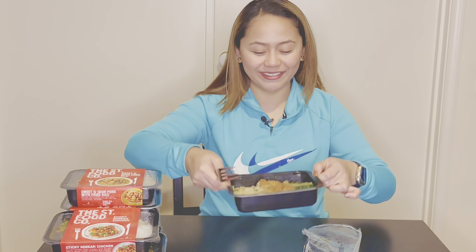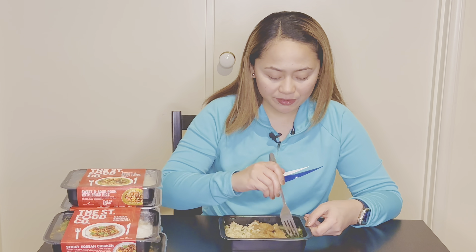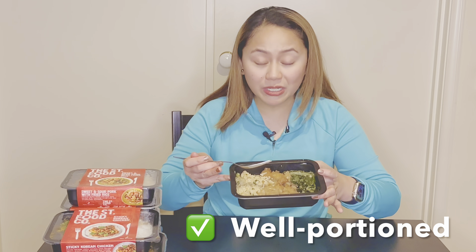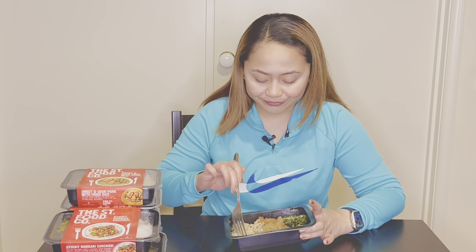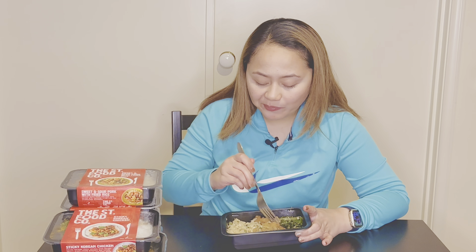Let's try it! It's still a bit hot but there are lots of veggies — a good amount actually. It seems pretty well portioned: the carbs, the rice, the meat — your protein — and your veggies. Trying the rice first... I can already taste the honey. Oh my gosh, yum!